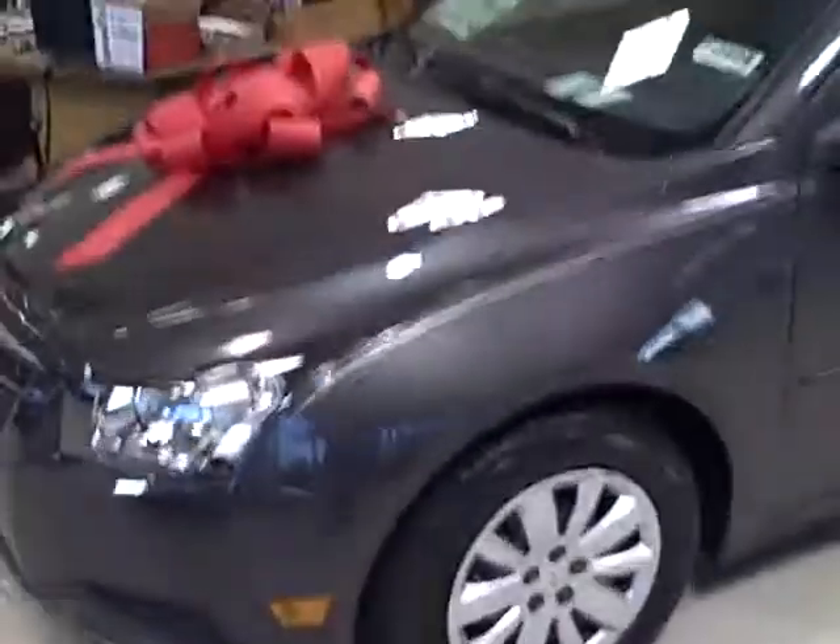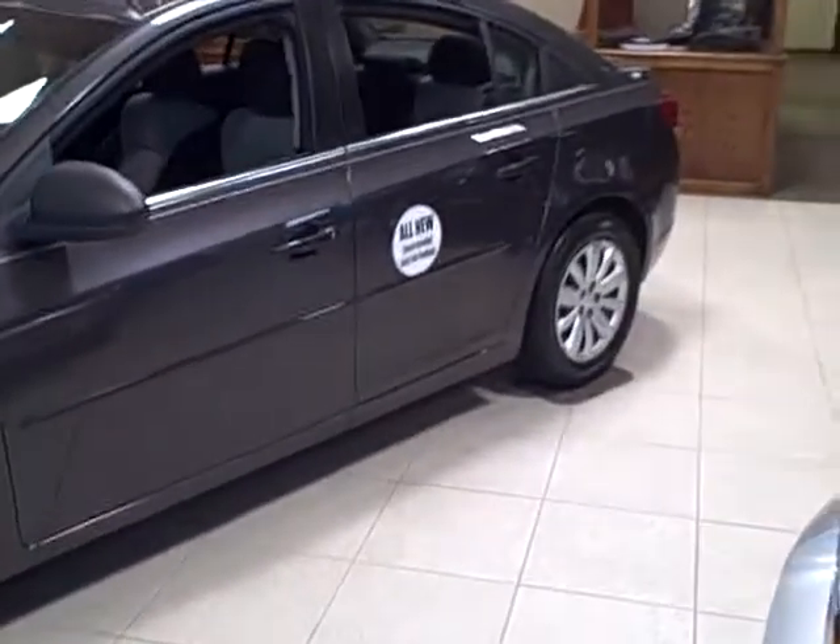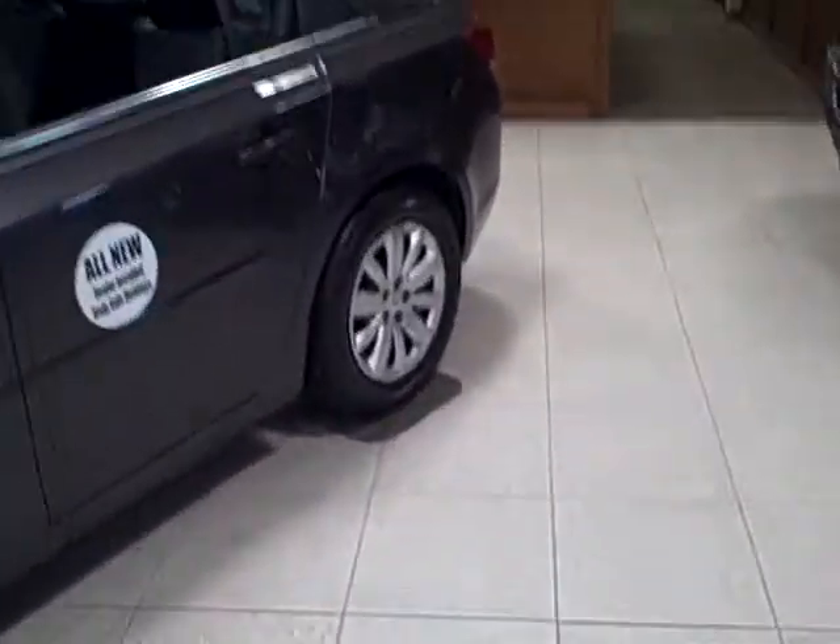Hey Gloria, this is Terry at Apple Chevrolet. I just want to send you a quick video of the Cruze. This is about the price range that you were thinking about, except this one has automatic transmission.